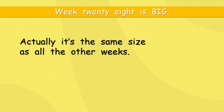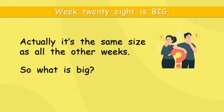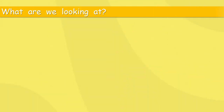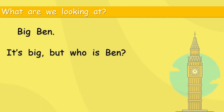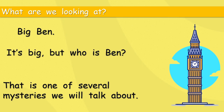Week 28 is big — well, it's the same size as all the other weeks, seven days. So what do I mean? What is big? We are looking at something big. What are we looking at? Big Ben. It must be big — it's right there in the name. It's big, but who is Ben? That's what Big Ben looks like.